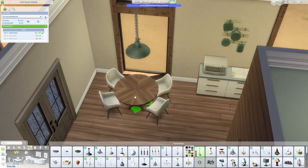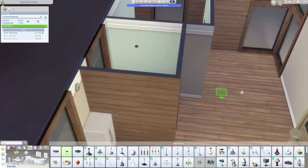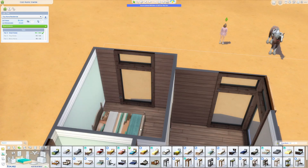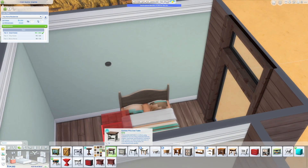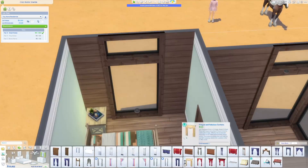The house is very nice. I have to say, this is my favorite little starter tiny home that I've done so far for Chestnut Ridge. I've only used three packs: Horse Ranch, Dream Home Decorator, and Tiny Living Stuff — fittingly.